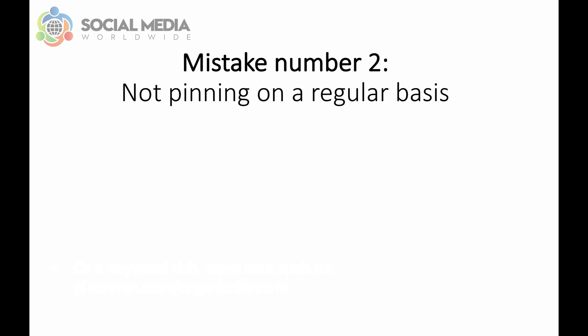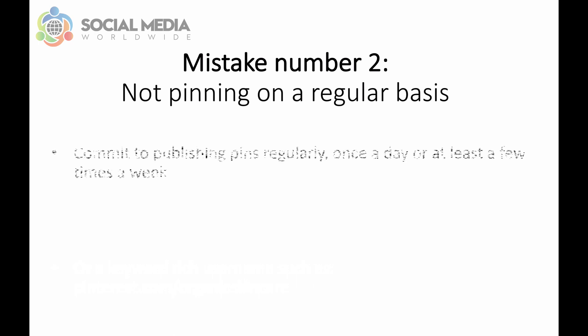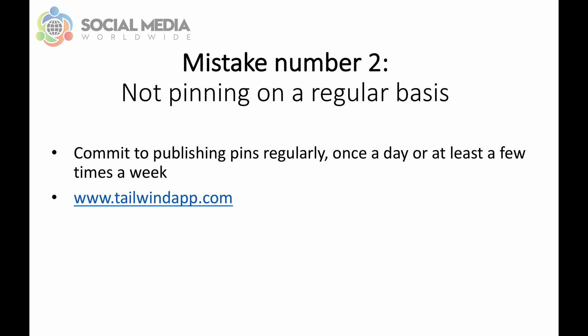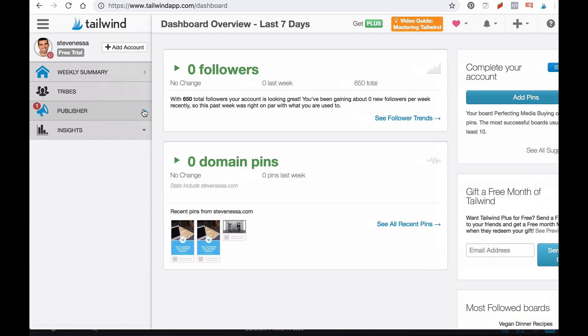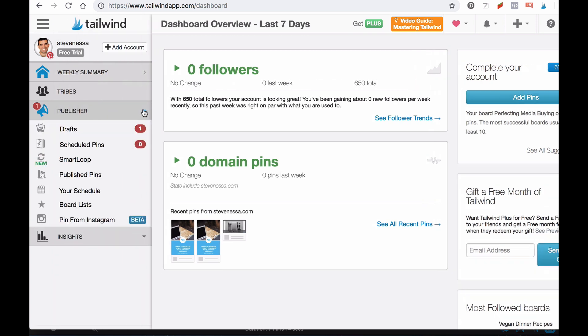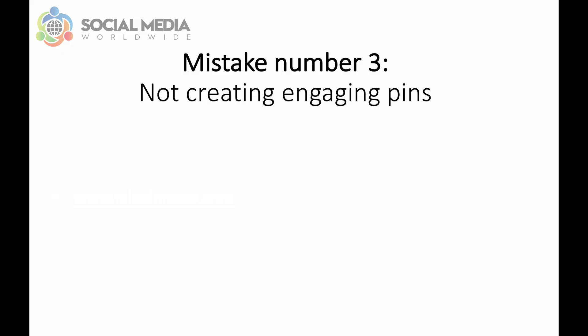Mistake number two: not pinning on a regular basis. If you've decided to market on Pinterest, you'll have to commit to publishing pins regularly — once a day or at least a few times a week. If this sounds tricky, we recommend using tailwindapp.com. This tool allows you to schedule pins in advance. Simply click on Publish, then click on Schedule Pins and click on Upload Images. Plus, this tool already shows you when are the best times to schedule your pins to increase the chances of your pins being seen by your followers.